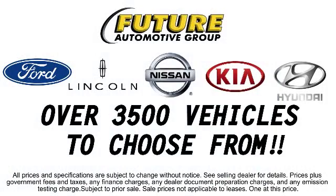The Future Automotive Group has a great selection of Lincoln certified pre-owned vehicles, so come take a test drive today. We're looking forward to meeting you, and so is your next vehicle.